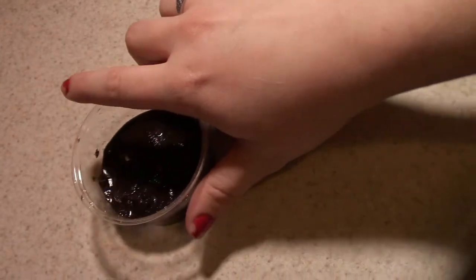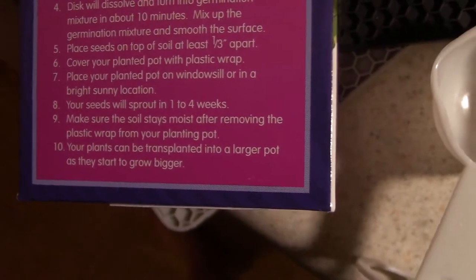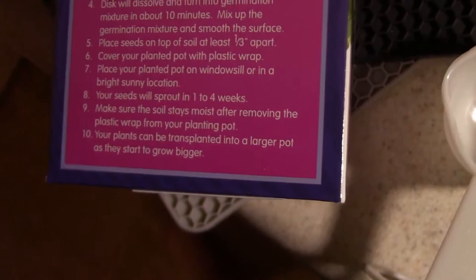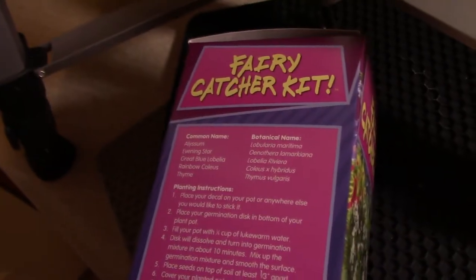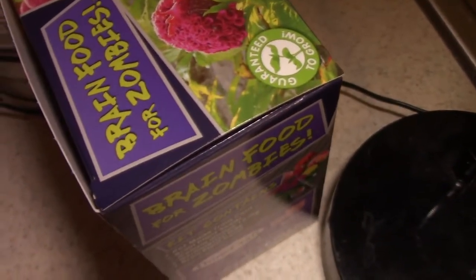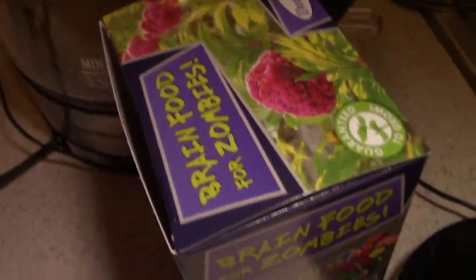Seed cup one, seed cup two. I'm going to put them by the screen door where the sun shines in. I'll cover them with plastic wrap and make sure they stay moist. Once I start seeing the seeds sprout, I'll transfer them to a larger pot. And we'll have a fairy catcher kit and a brain food for zombies growing!